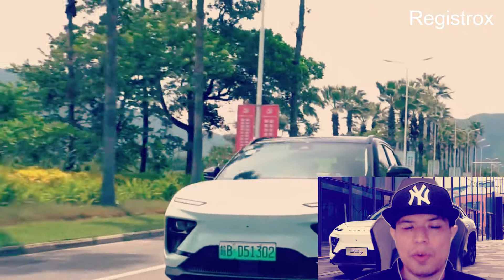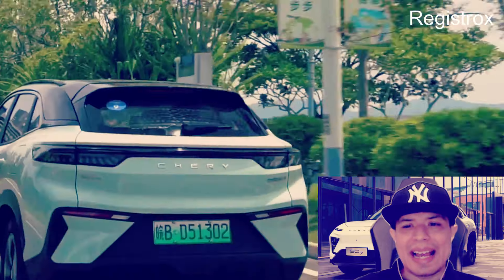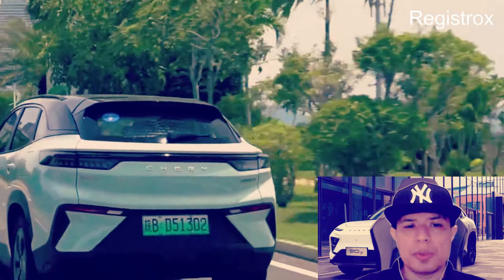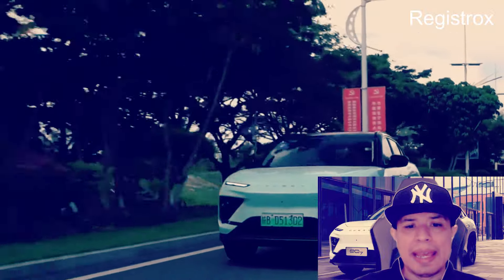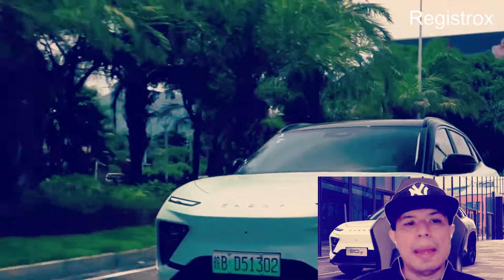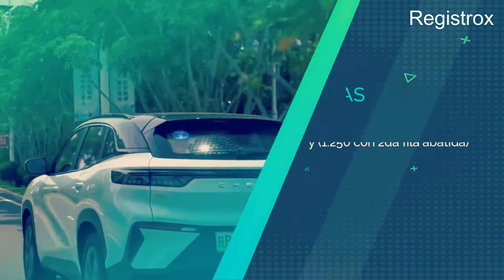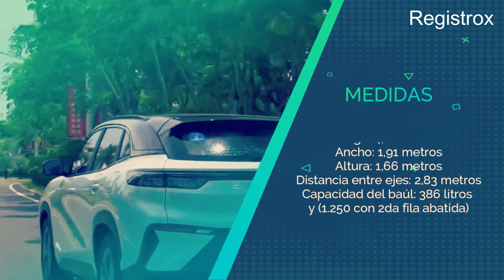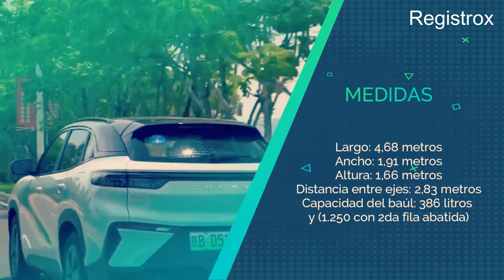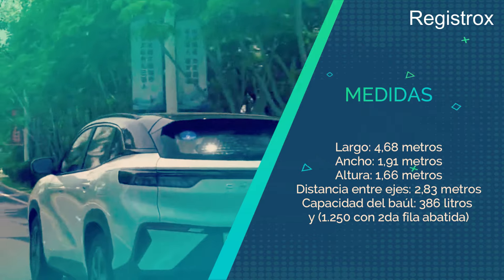En cuanto a su diseño, al frente lleva ópticas divididas y formas poligonales en las esquinas y la toma de aire principal, dándole un aspecto muy limpio y de carácter. Los lados tienen líneas muy fluidas y acentuadas, así como un efecto de techo flotante. En la parte trasera destaca el conjunto de luces con formas en 3D y un bumper compuesto por figuras anguladas. Es amplia la oferta de colores, con techo en tono contraste.